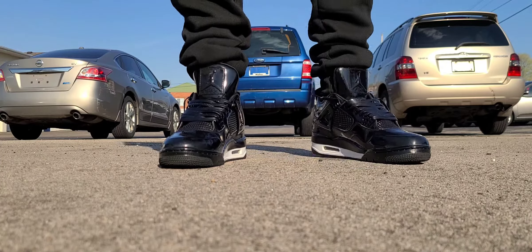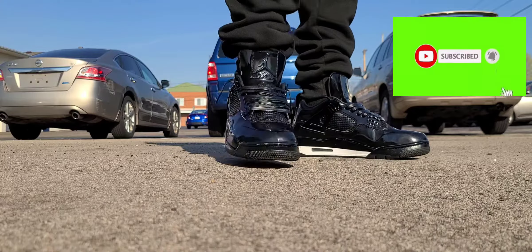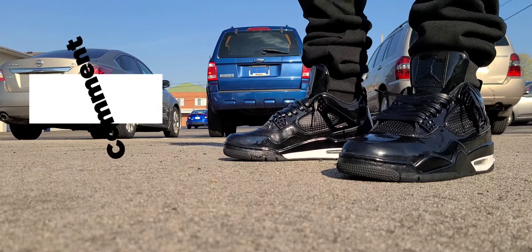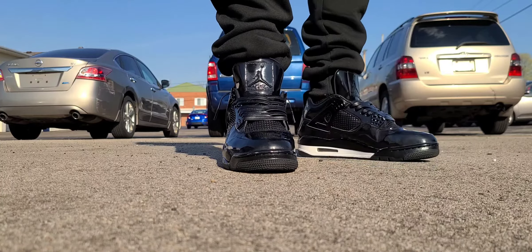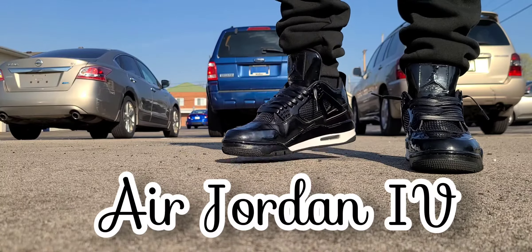What up, DJ Star back with another on-feet video. Today we're discussing one of my favorite silhouettes of the Air Jordan line. Before we do that, please subscribe to the channel and hit that notification bell so you know when I'm dropping new content. Like and subscribe — it goes a long way to help the channel grow, and I'm still trying to reach 500 subscribers in 30 days.